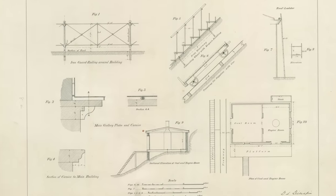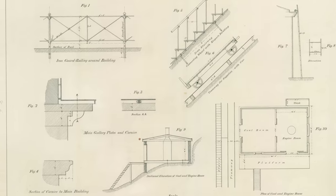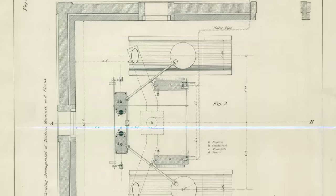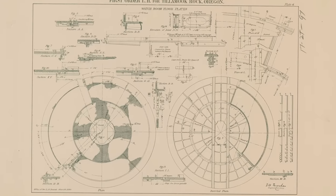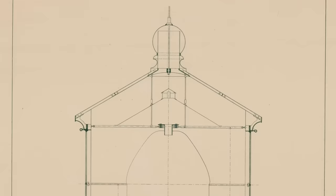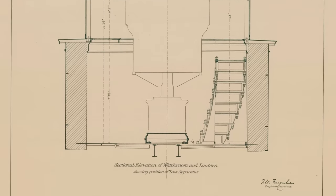A lighthouse keeper's responsibilities primarily revolve around maintaining and operating the lighthouse facility rather than traditional office duties. However, an office was needed as administrative tasks and record keeping were involved in their work. This included documentation like keeping detailed records of daily activities, including weather conditions, maintenance tasks, and any noteworthy occurrences. Maintaining an inventory of supplies, equipment, and spare parts needed for the lighthouse, including ordering replacements when necessary. Correspondences were also handled in the office — incoming and outgoing mail or other forms of communication such as telegraphs related to the lighthouse's operations. There was also financial administration, such as managing the budgetary aspects of the lighthouse, including tracking expenses, processing invoices, and maintaining financial records. Finally, there was basic reporting, which included preparing regular reports on the lighthouse's condition, operations, or any incidents or issues that may have occurred.